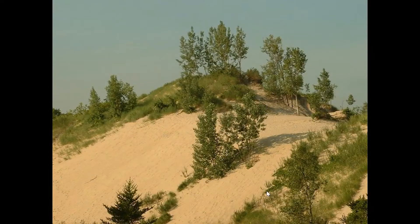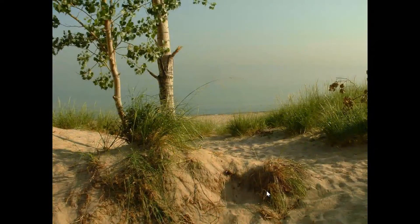Indiana Dunes National Park — dunes is in the name obviously because we have these beautiful dunes along the southern shores of Lake Michigan where we sit. Indiana Dunes National Park sits on those southern shores of Lake Michigan, so we get the flora and the fauna from the north, south, east, and west converging right there. Diversity is a really big key part of our park.